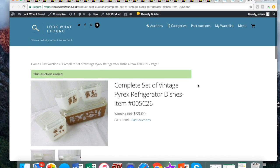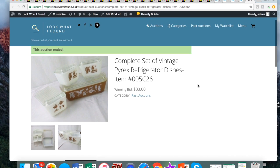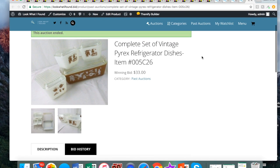A few things I sold recently on my website: these Pyrex dishes somebody brought me did really well — the set of four brought 33 bucks. If you guys aren't looking for old Pyrex, make sure you are, especially the ones that have logos or different things on the side. The colorful ones — the more unique the better. Some of them can bring huge money; the old Pyrex is highly collectible.